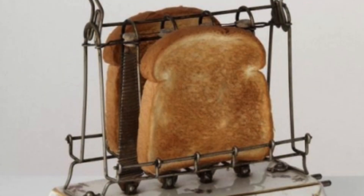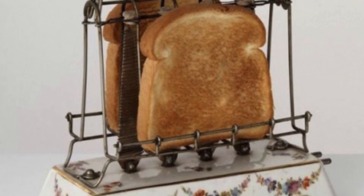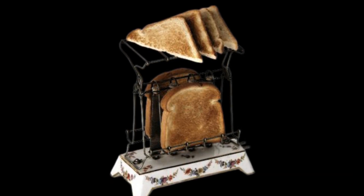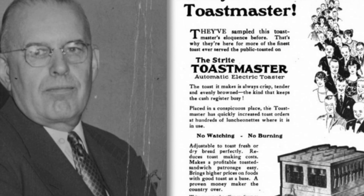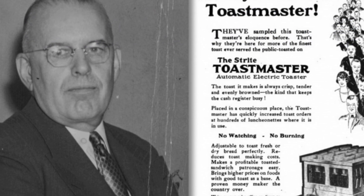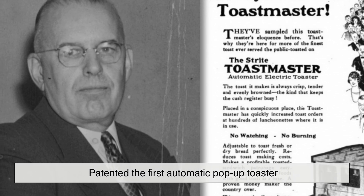It was a simple device, consisting of a single heating element that toasted one side of the bread at a time. Users had to manually flip the slice to ensure even browning. While functional, it was still far from the automated toasters we know today. The next major milestone came in 1921, when Charles Streit, a mechanic frustrated with inconsistent toast at his workplace cafeteria, patented the first automatic pop-up toaster.